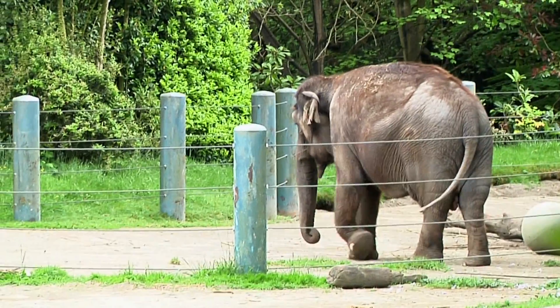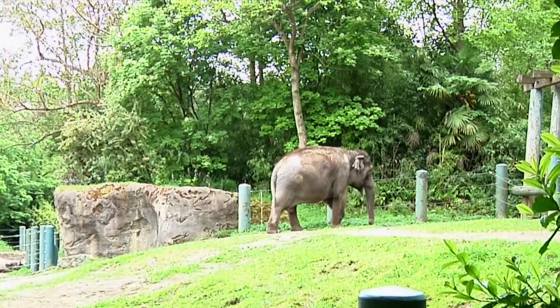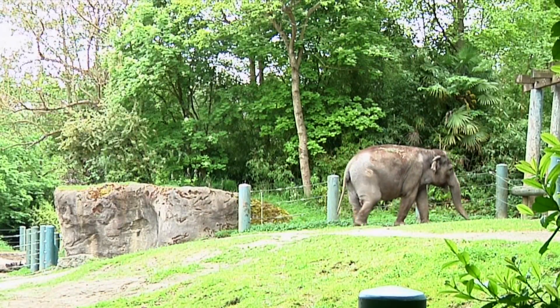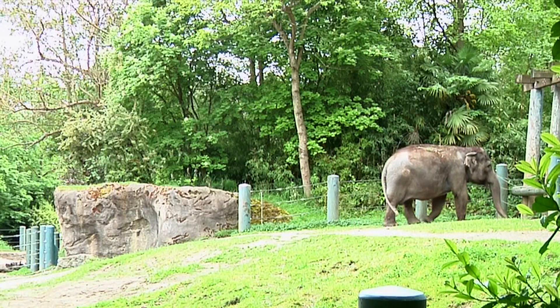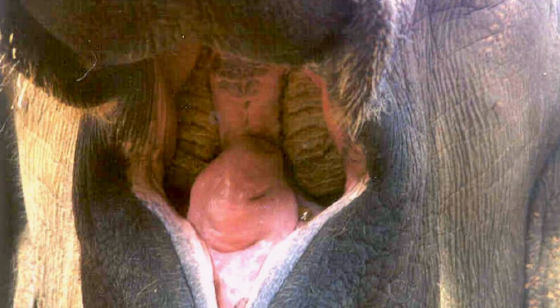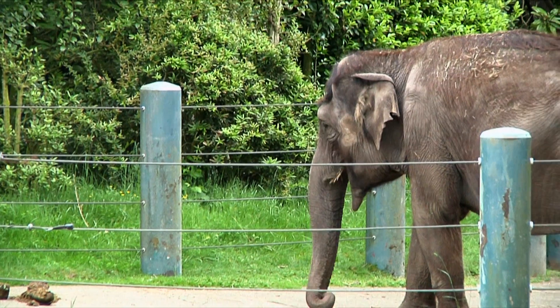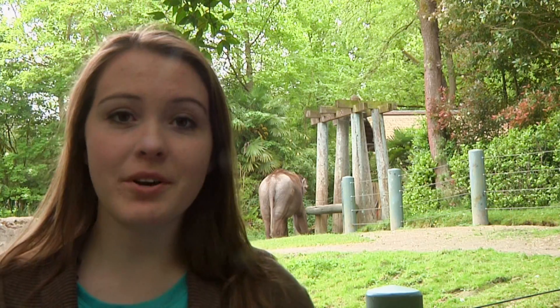These are Indian elephants — you can tell because they have smaller ears than their cousins, the African elephants. Elephants only have four teeth at a time, and each one weighs nine pounds — imagine trying to chew like that! Did you know that elephants are the only animals with legs that can't jump? Elephants are just awesome, and that's why they're my favorite animal.